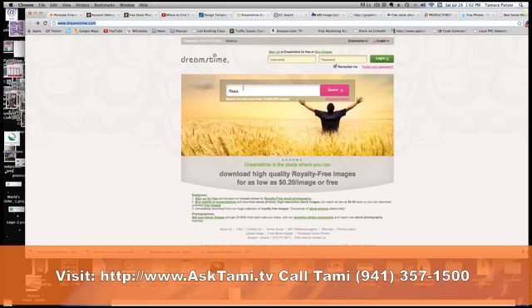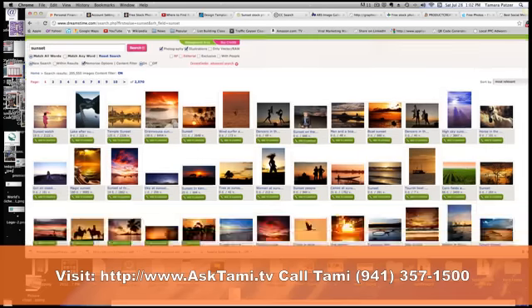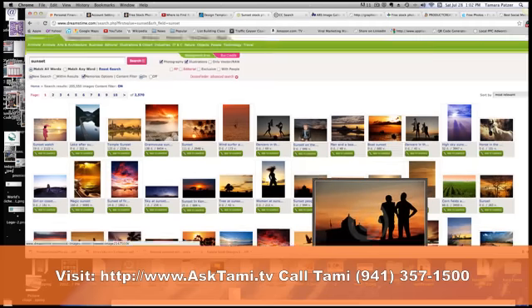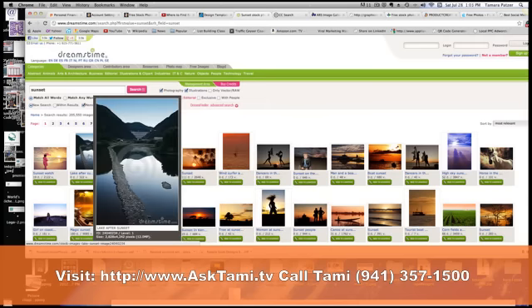This is Dreamstime. Dreamstime is a site where you can get both free and paid photos. You would want to look through it and determine if it is something that is free to use or if you need to buy credits. In Dreamstime, you can get photos for as little as 20 cents. I've worked for companies that actually used a lot of Dreamstime's photos, so that's another great opportunity.